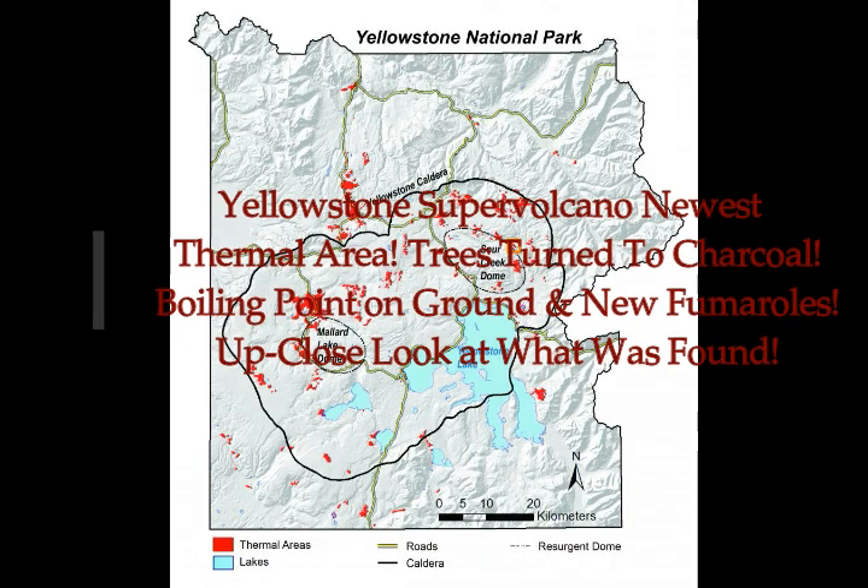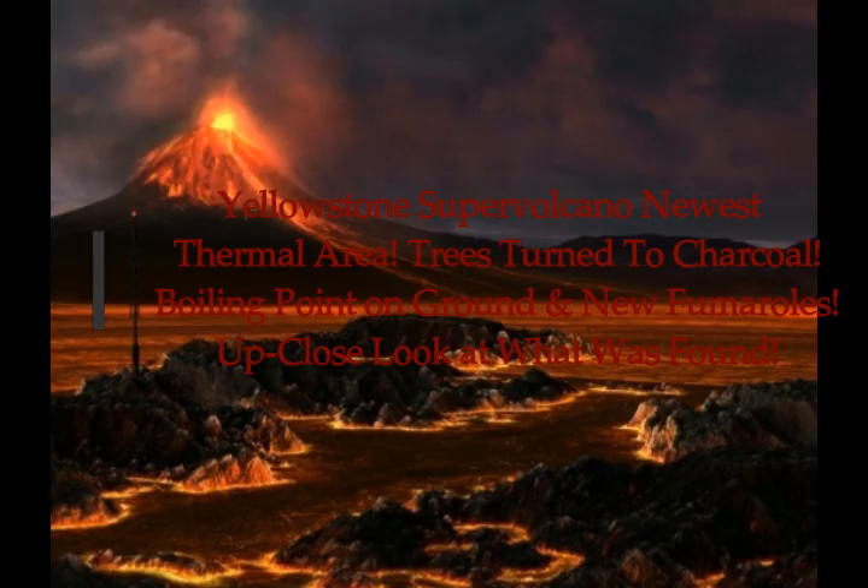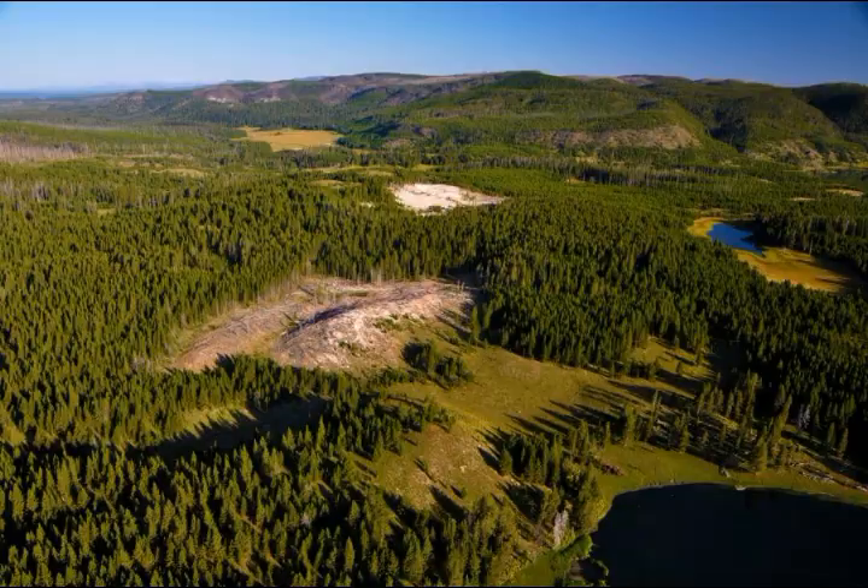Yellowstone Supervolcano's newest thermal area — an up-close look at what was found just north of the caldera. It's something that we were recently told, a surprise to the U.S. Geological Survey. This is the Caldera Chronicles from August 26th — a weekly article written by U.S. Geological Survey Yellowstone Volcano Observatory scientists.